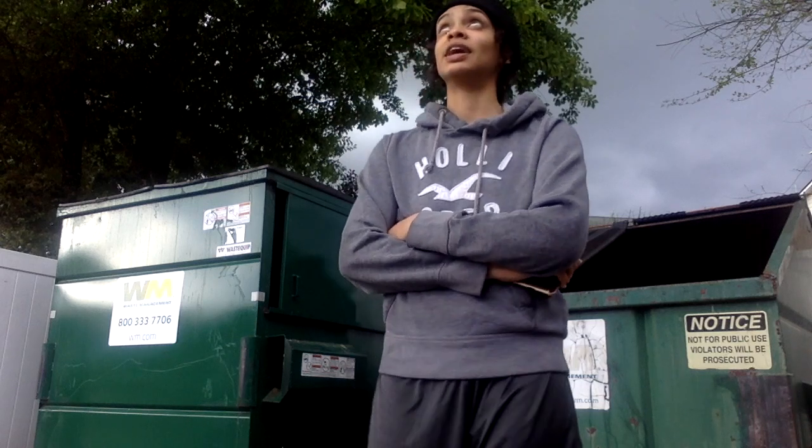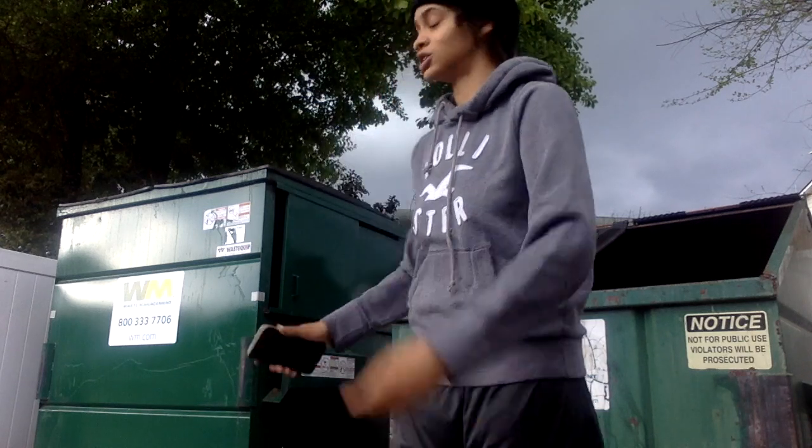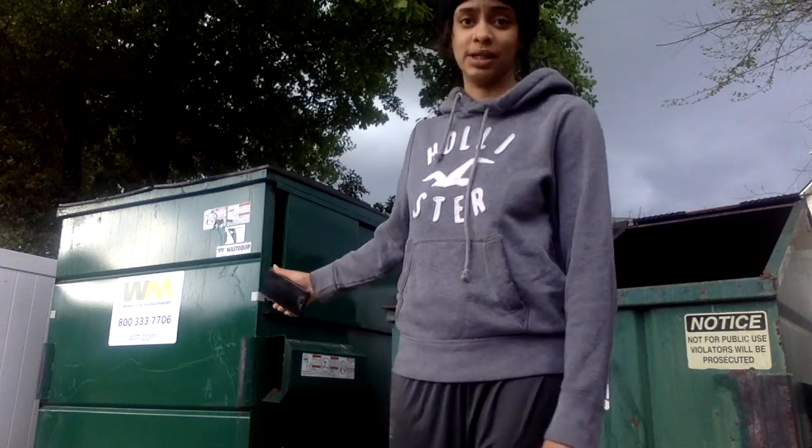It's starting to rain out here so I have to be quick. As you can see, there are two trash bins but no recycling bins. I'm going to continue this somewhere else. What I was saying outside is that we have access to two trash bins on campus but there are no recycling bins available for the students who live in the dorms.